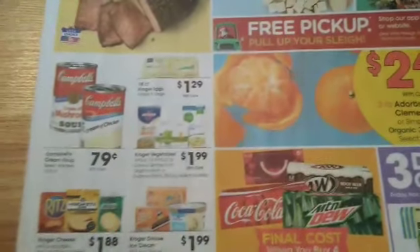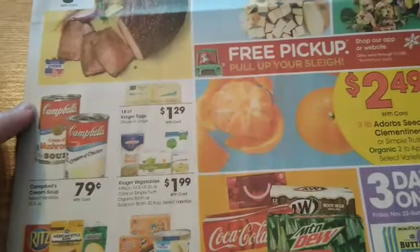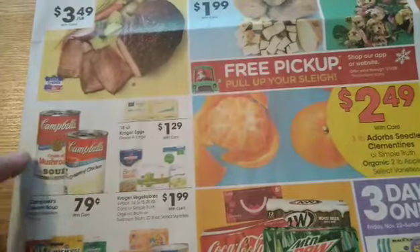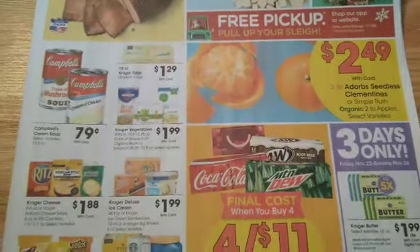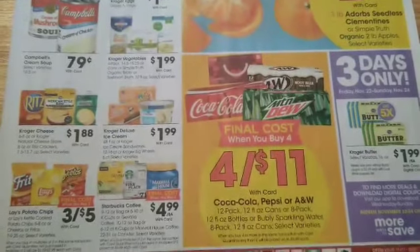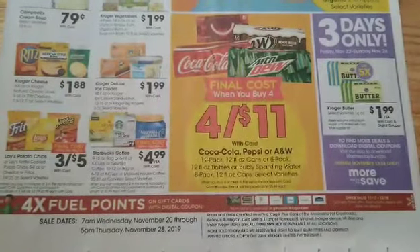We've got the Campbell's Cream Soups. Hopefully you're taking advantage of the sale — the current sale that makes them $0.39 each. We still have a $0.40 off four coupons so it would make it $0.69, but grab your Cream Soups now while they're on Mega Sale before the 20th. We've also got four times the fuel points going on as well.